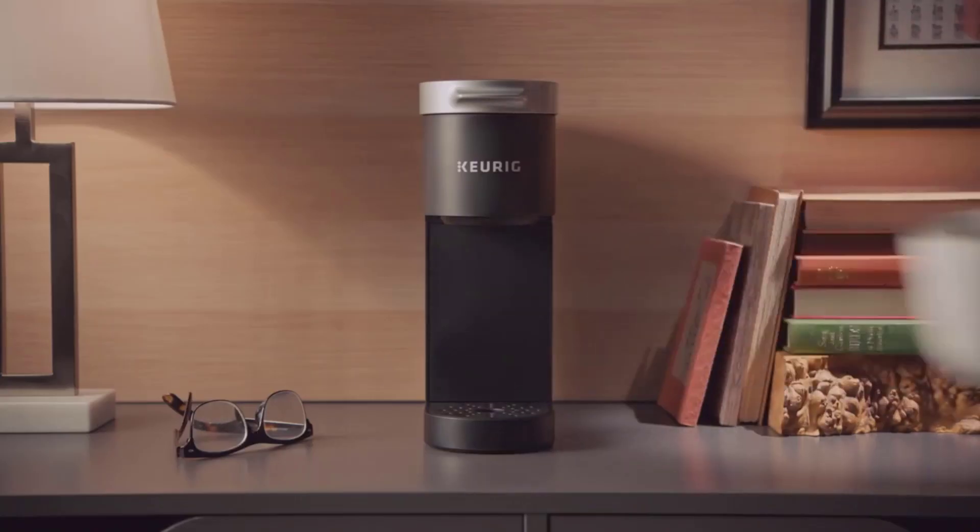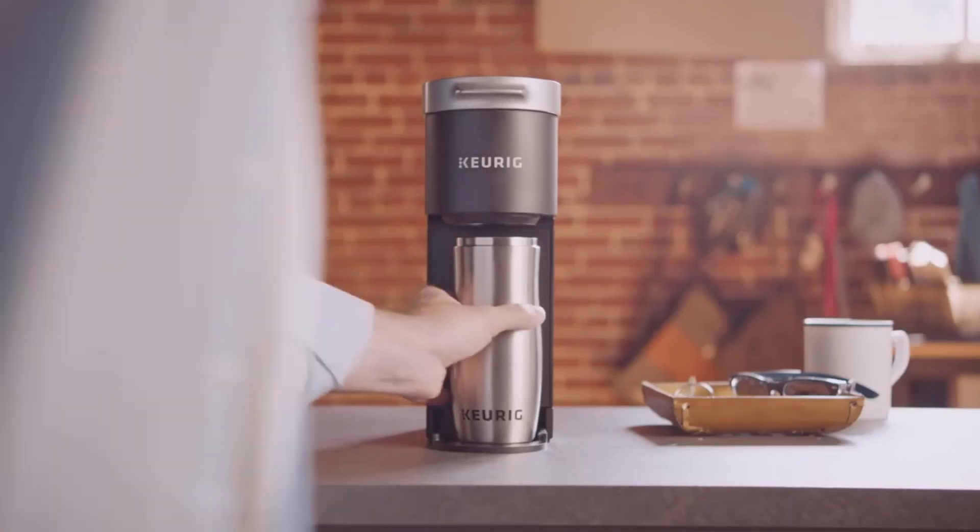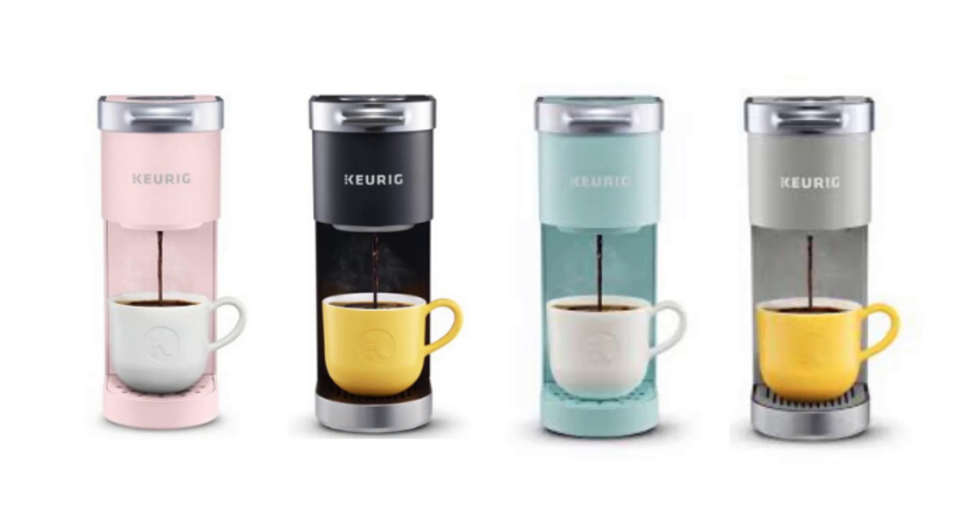The best part is it can be sitting on your office desk and takes no more space than a pen holder, meaning you can have freshly brewed coffee any time of the day you like.